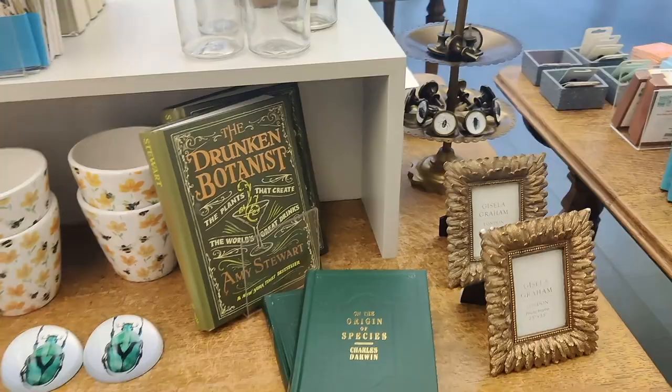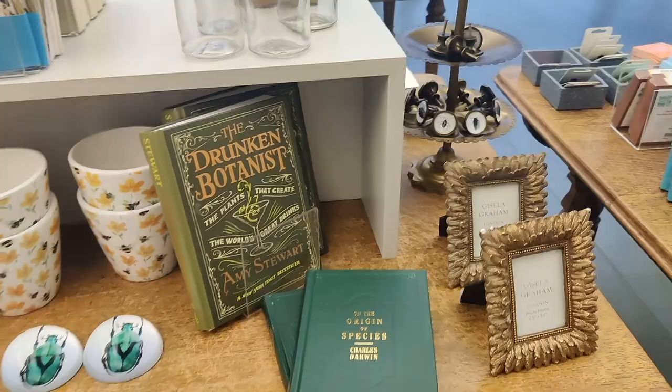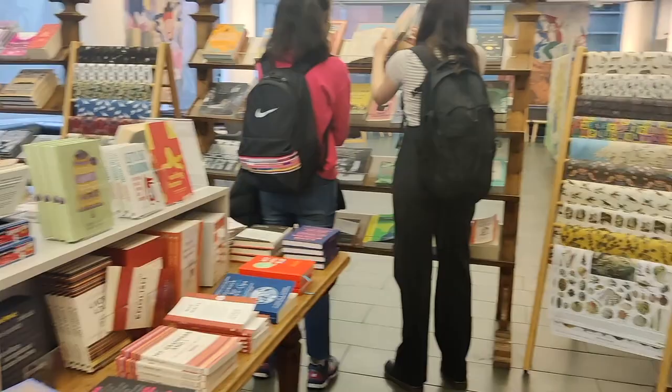Now we were back at the entrance of the library. Here they were having a small shop from where you can buy souvenirs for your loved ones — and yeah, it was very, very pretty.